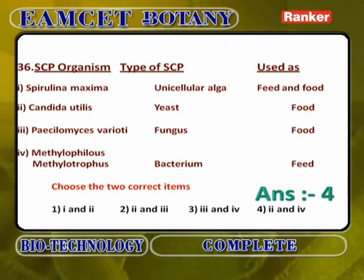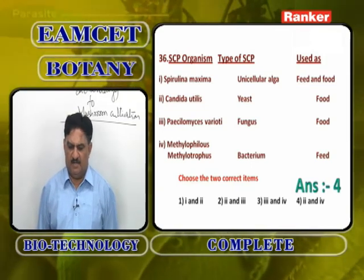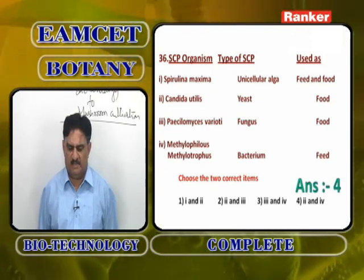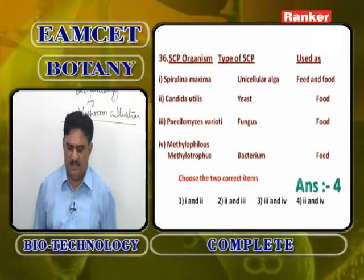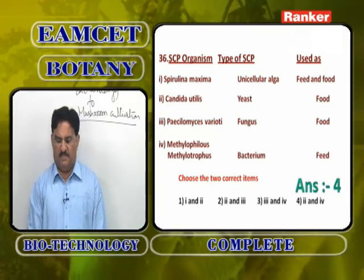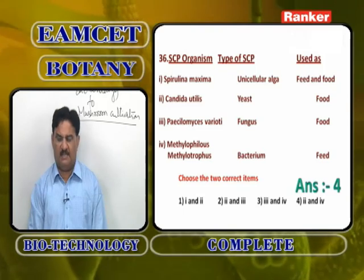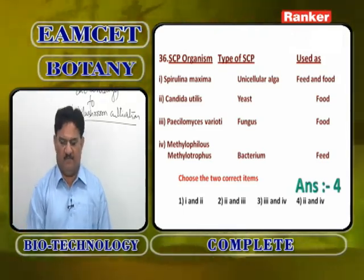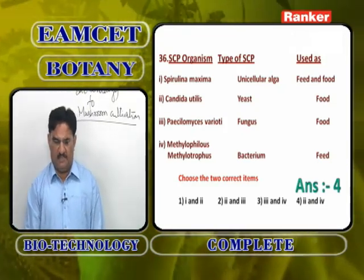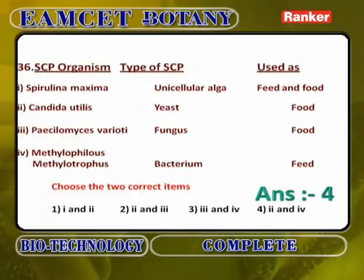Three-column matching of SCP organisms, types, and uses: Spirulina maxima as unicellular alga is wrong — it is filamentous; Candida utilis as yeast used as food is correct; Paecilomyces variotii as fungi used as food is wrong; Methylophilus methylotrophus as bacterium used as feed is correct. The correct combination is options 2 and 4.